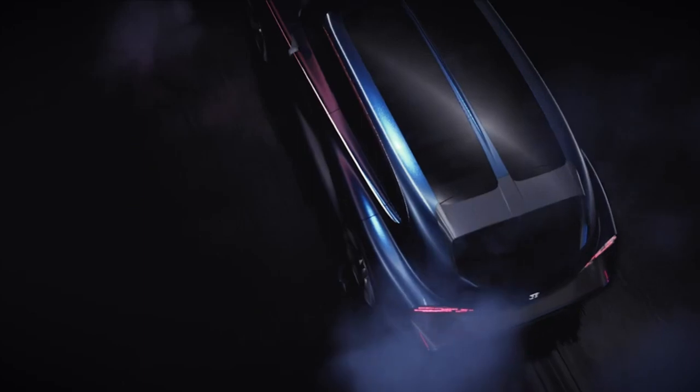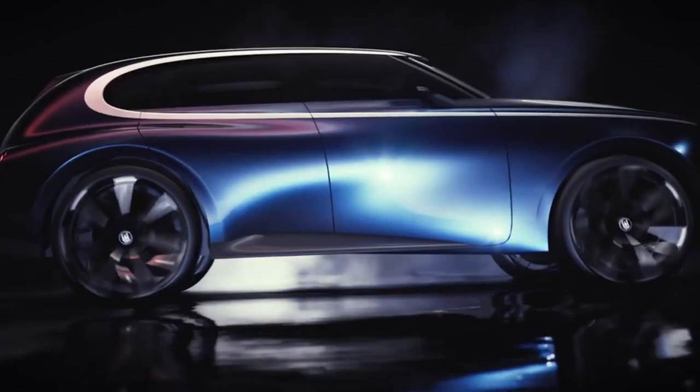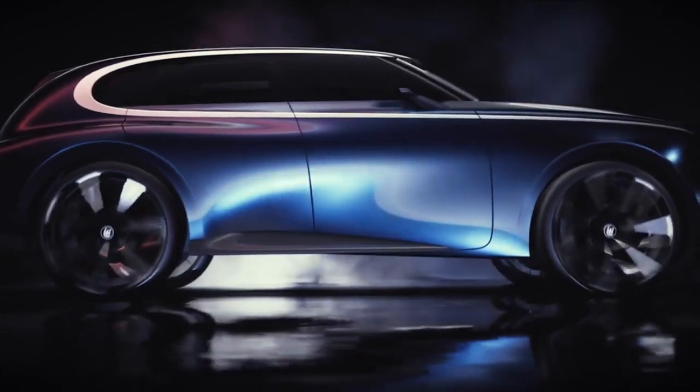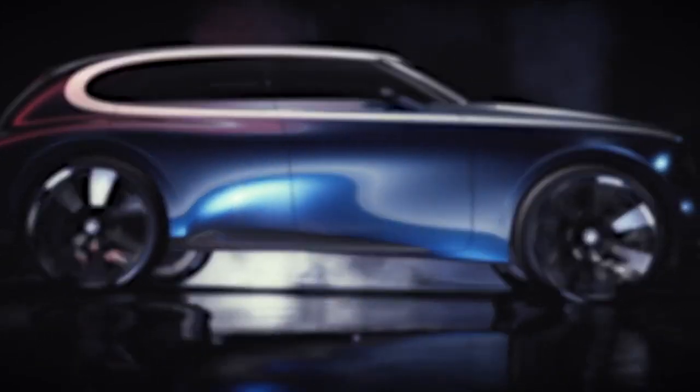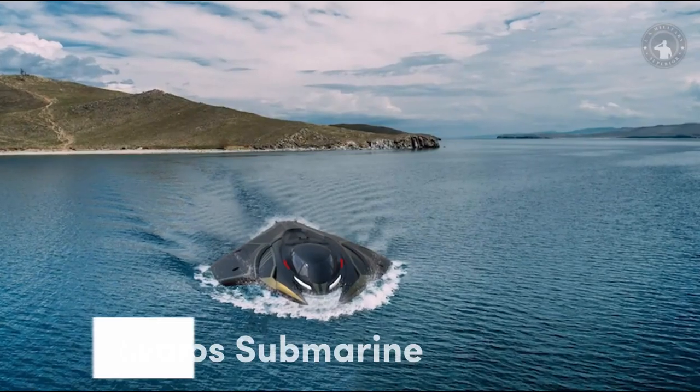So all we can do now is look at some beautiful pictures. Here is a concept called the Bugatti Spartacus that combines classic Bugatti design elements with the company's vision of the cars of the future.